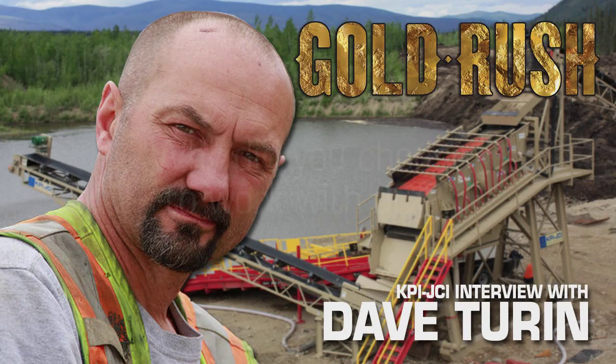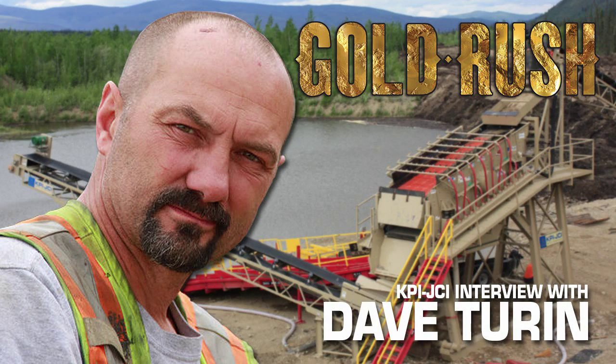I used JCI because of my relationship with Jeff Schwartz. He had just sold me an incline screen for our rock pit in Oregon at Mount Hood Rock. I was totally satisfied — they exceeded my expectations. They backed it up, sent a mechanic out and helped set it up. They did everything and it was on time and good quality workmanship. And it's a local company — I believe in using local companies. They're in Oregon, right down on I-5.